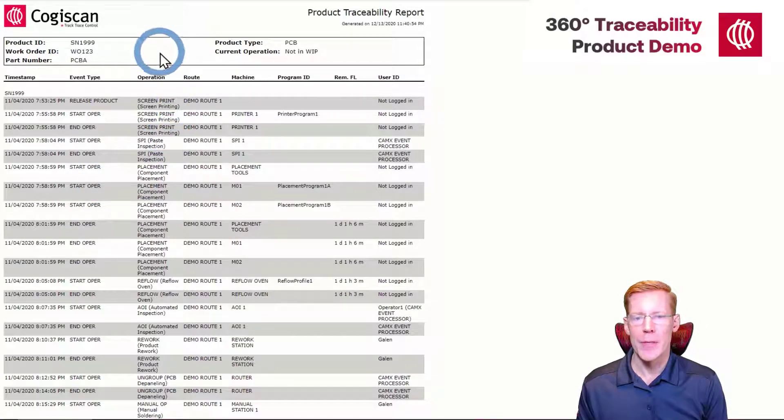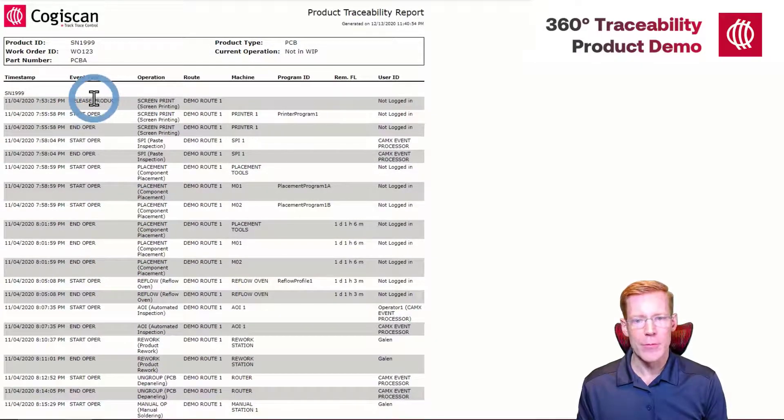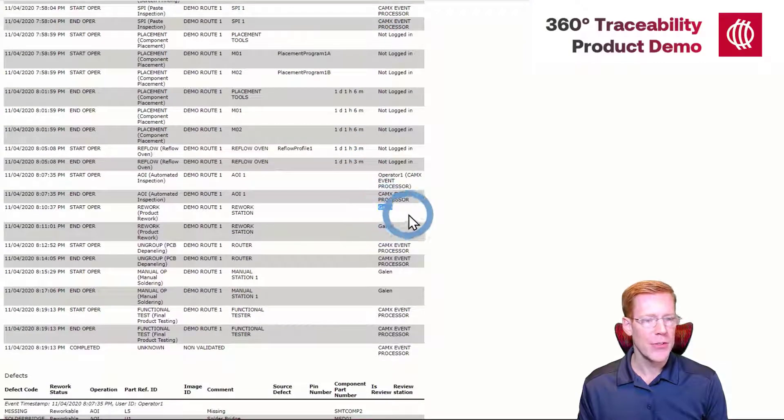This is an example of a report that we might get if we ran a product through the production line I just showed you, starting with the serial number, the work order, and the part number information. The section after that includes information about the various route steps the product went through, starting with product release and screen printing, all the way down to product completion. We'll have the event name, start and end timestamps, the name of the operation, the name of the route, and the name of the machine. In some cases we'll have a program ID provided by the machine, a remaining floor life if an MSD component was applied, and whether a user was logged in or the event was received directly from the machine.